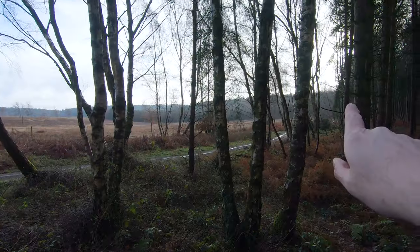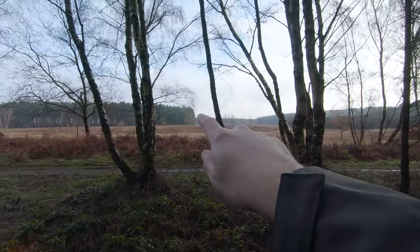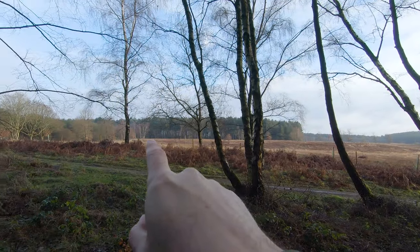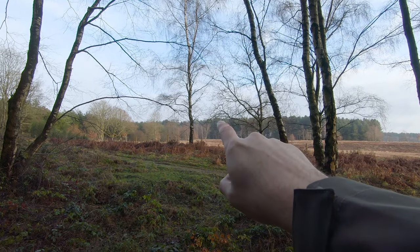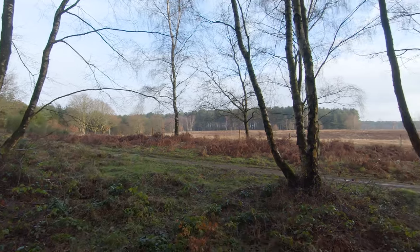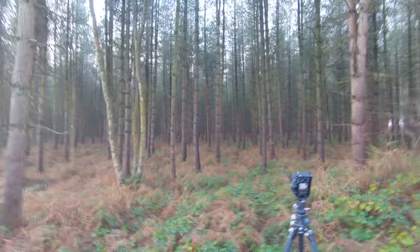I've walked to the perimeter of this field. I came in down here, found that trail, walked over to the far side, got into the top corner and shot off into that wood — that's when it started to rain again. I've come back along this path and dropped into this little wood. I don't know how big it is, but it's beautiful.